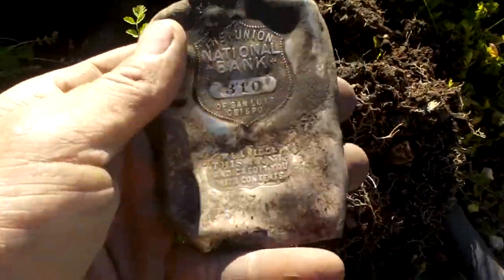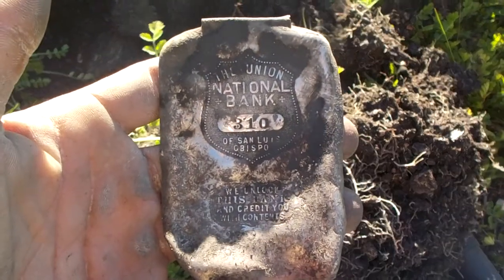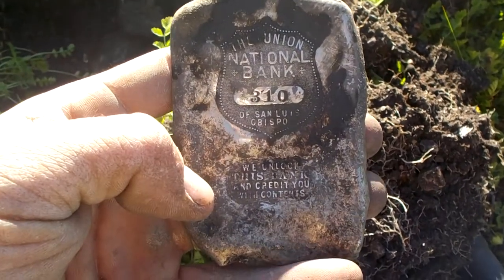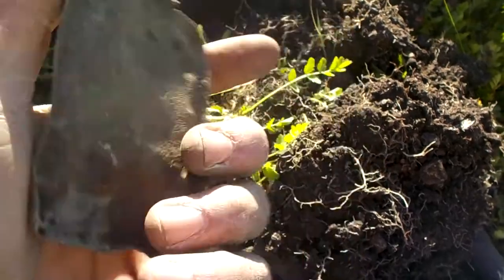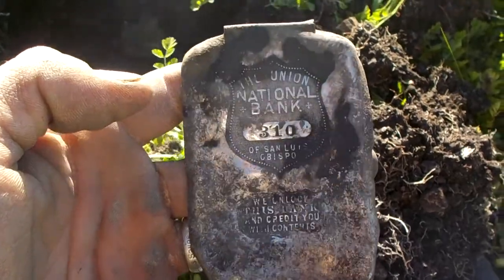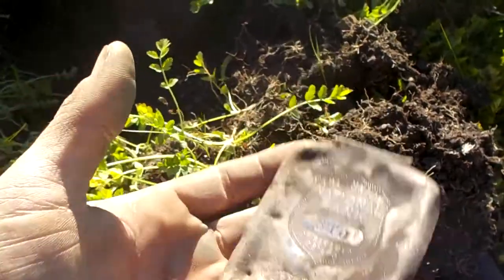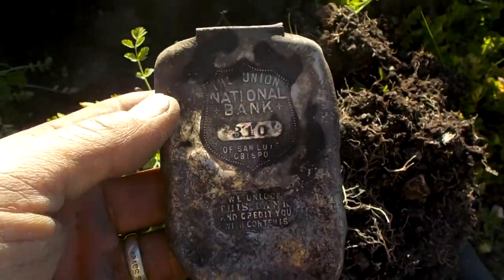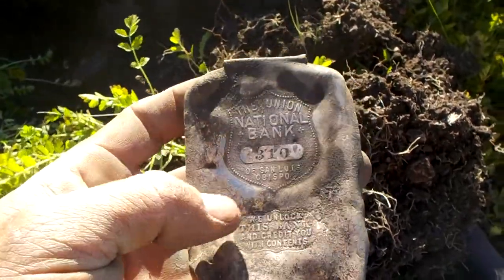Got something really cool here. It says 'The Union National Bank, Number 310, of San Luis Obispo' — and that's where I'm at right now. It says 'We unlock this bank and credit you with contents.' That is awesome. I'm going to check the hole and see if there's any silver in there. That is really, really cool.